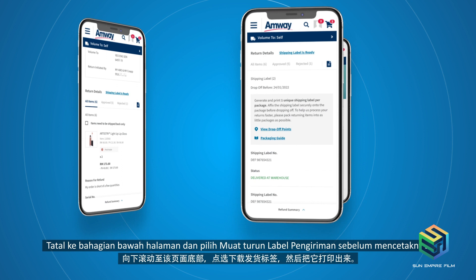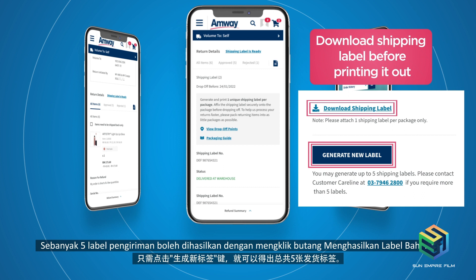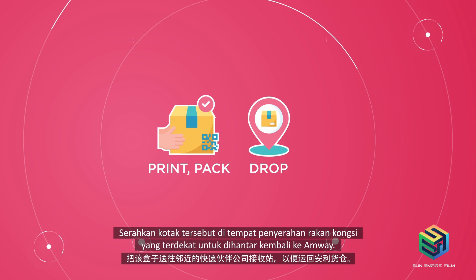A total of five shipping labels can be generated by clicking on the Generate New Label button. After printing the label, pack the items you want to return into a box and affix the shipping label on the box. Drop off the box at the nearest courier partner drop-off point to be shipped back to EmWay. We will then validate the item's condition and approve a refund or return accordingly.